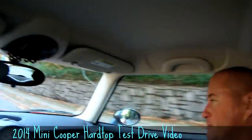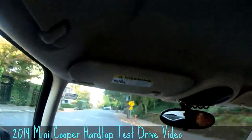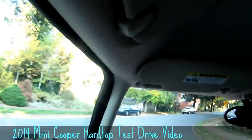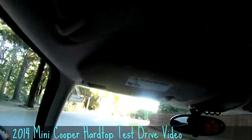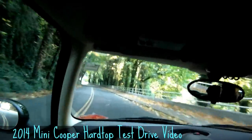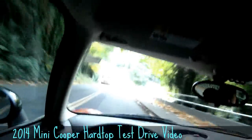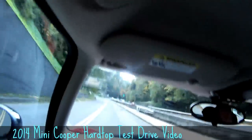People expect when they first get into a Mini that they're going to be cramped and tight. They're completely amazed by how roomy it is inside, how comfortable it is. It's actually designed to be sporty, gas economical, and with good visibility.